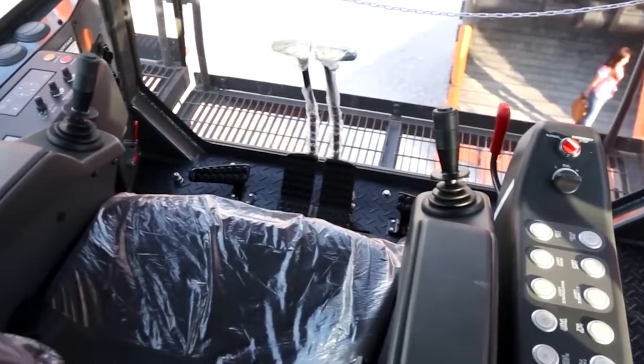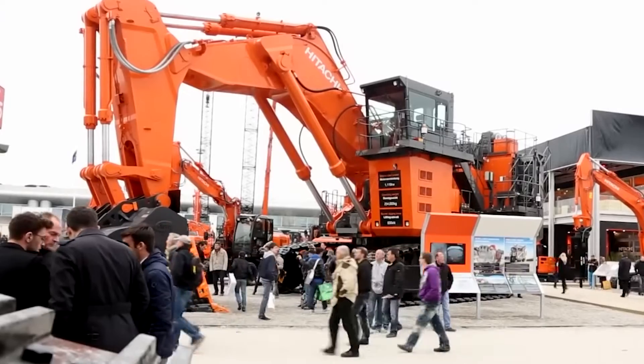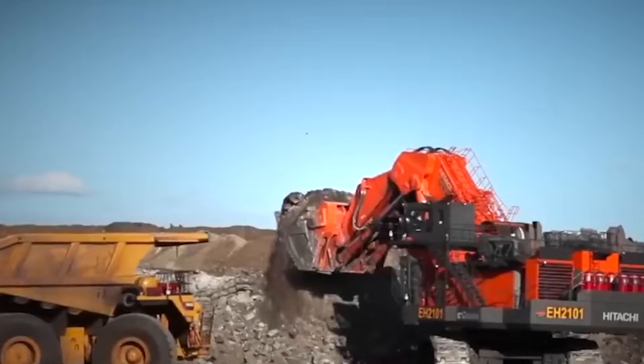Compared to others in its class, the Hitachi EX800-6 offers superior durability and lower maintenance costs, a key factor for businesses.